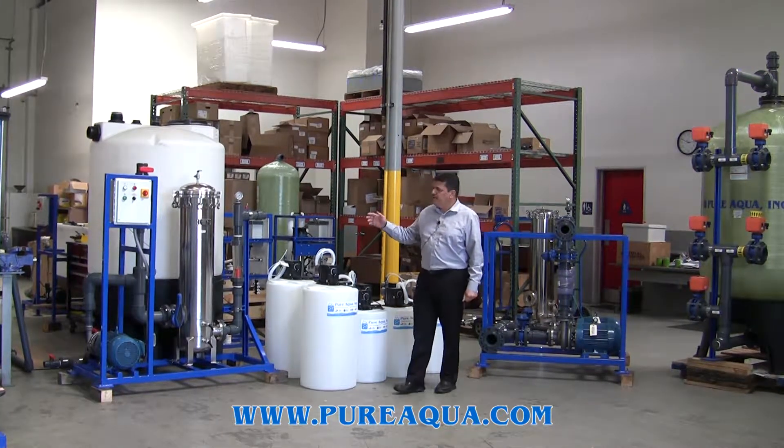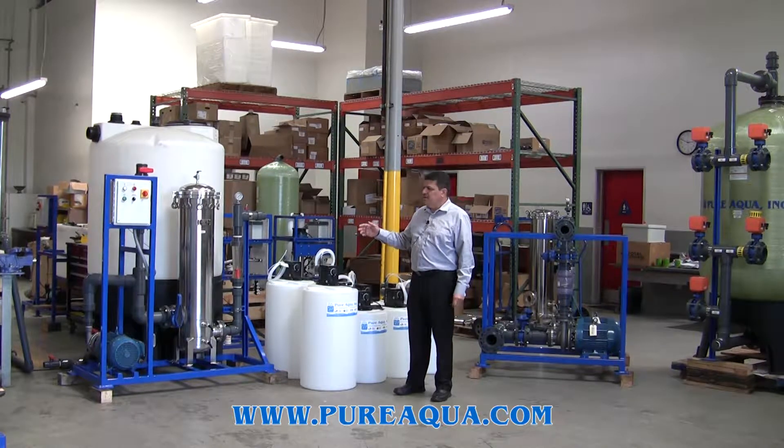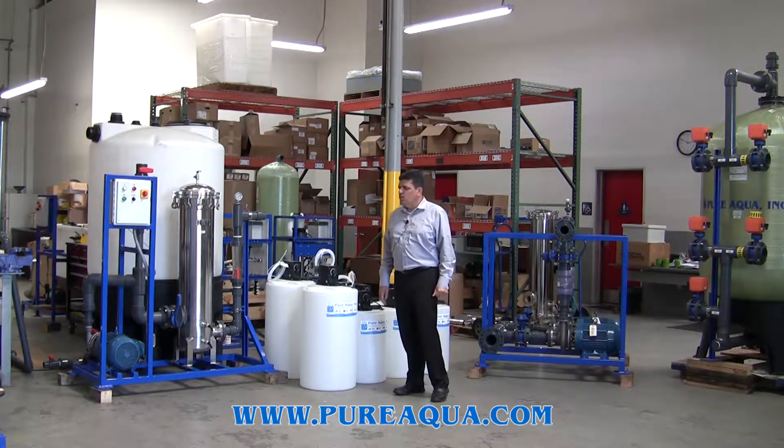This is also the chemical cleaning system to clean the membranes, which is expected to be performed about once a year.